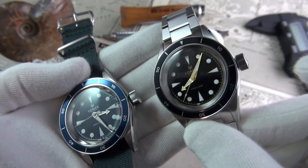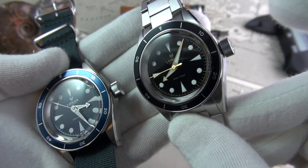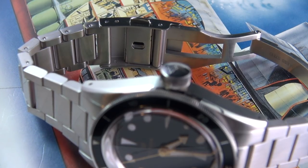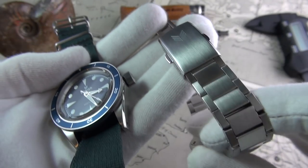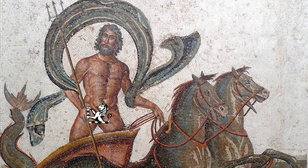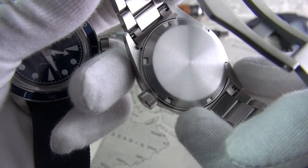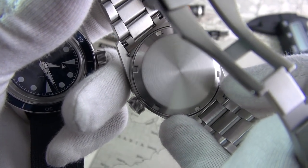So let's discuss the negatives. I think the crown juts out a little bit too much for my liking — it could have been a tad shorter. The diameter of the crown is absolutely spot on, I just think it could have been a little bit smaller in length. I also think the lack of diver extension and the limited micro-adjustments made it a little bit tricky to get the right fit. But I keep thinking about the price and I'm willing to forgive it. You won't have that problem with the NATO strap.